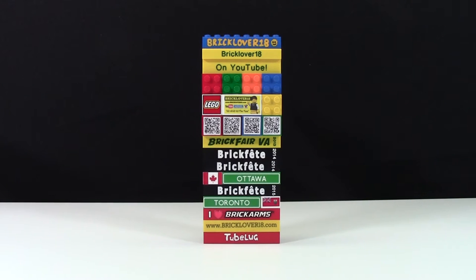If you've ever been to a LEGO convention before, you know that brick badges are a big part of the conventions. The idea is every convention you go to, you get one of their convention bricks, and you keep adding it to your brick badge to make it longer and longer. Typically, the bigger your brick badge is, the more LEGO conventions you've been to.